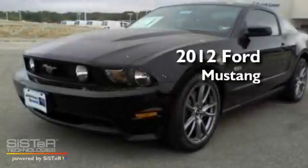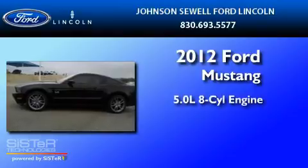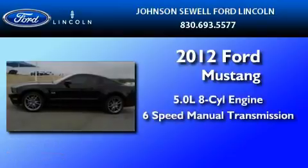This is a brand-new 2012 Ford Mustang. It features a 5.0-liter eight-cylinder engine and a six-speed manual transmission.